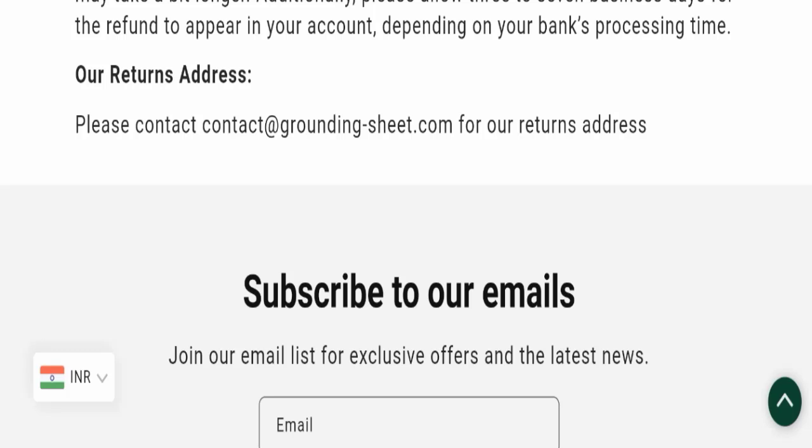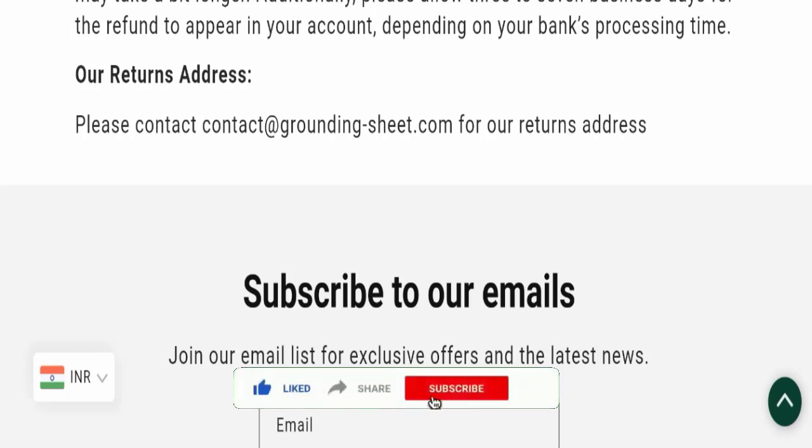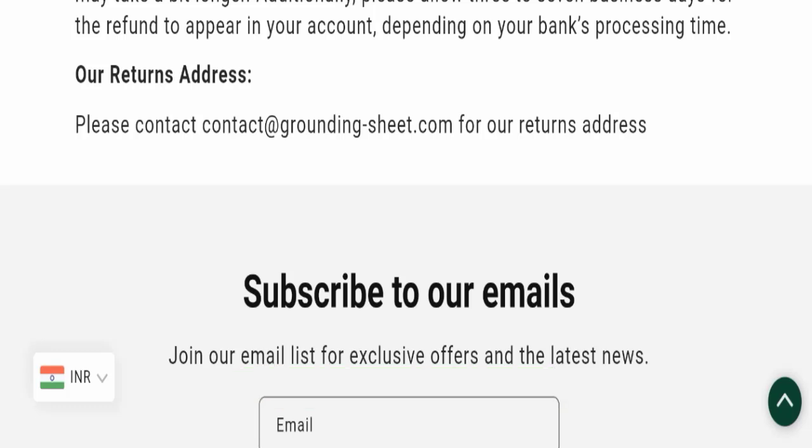In conclusion, this website seems to be somehow a scam website, but we also recommend you to make a right decision while exploring. If this video was helpful, please share your thoughts in the comments — we are always active in answering. Don't forget to like, share, and subscribe. Thank you so much for watching.